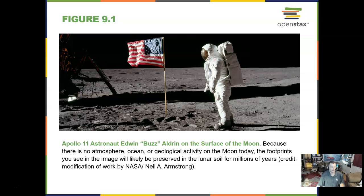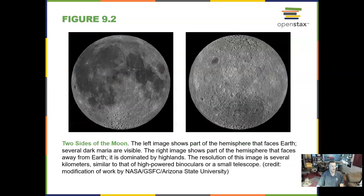Here is Buzz Aldrin, the second man to walk on the moon. We'll be going back to the moon by 2024. The two sides of the moon: one side faces us and we see the dark maria, or seas — basically a lava plain — and on the far side we see many, many craters. There is a shallow area where there could have been a sea in that big crater, but mostly craters.